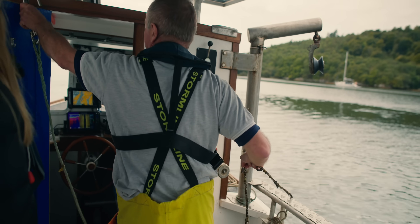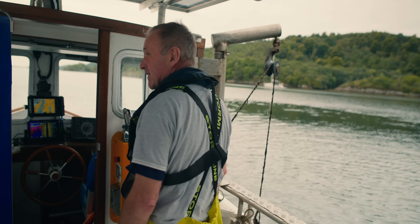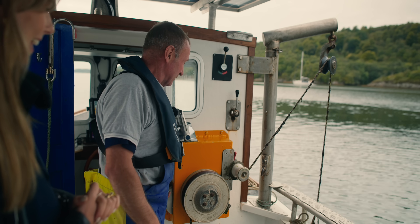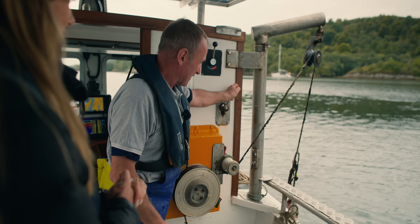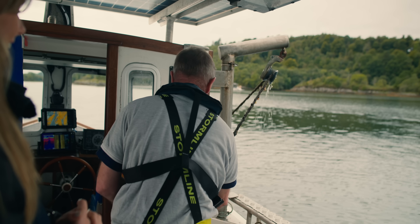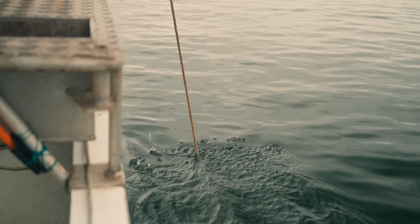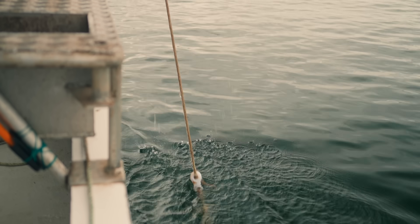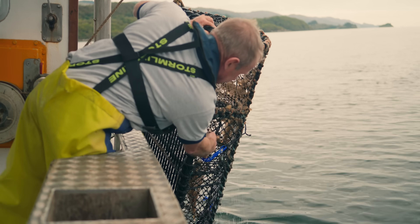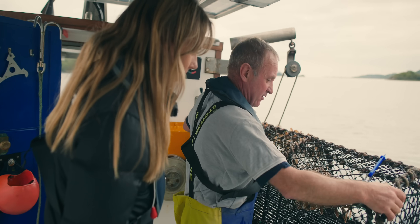Hoping these pots will be productive — but you never know, that's the fisherman's observation. This winching is actually also being powered by the batteries. This is the noisiest part of the whole day. And there are two — oh my goodness, there's two lobsters! That's good.